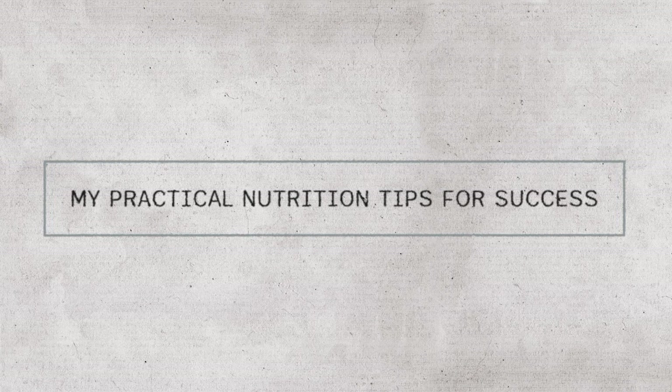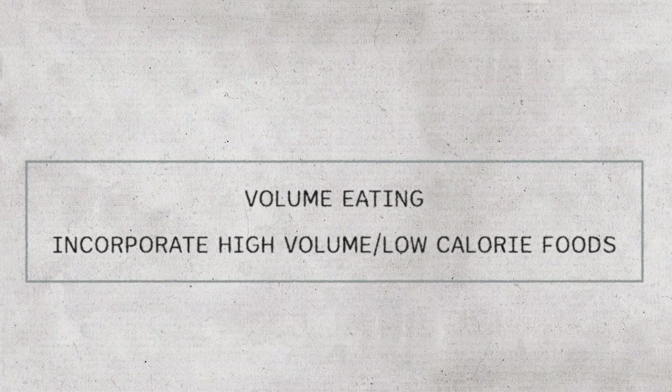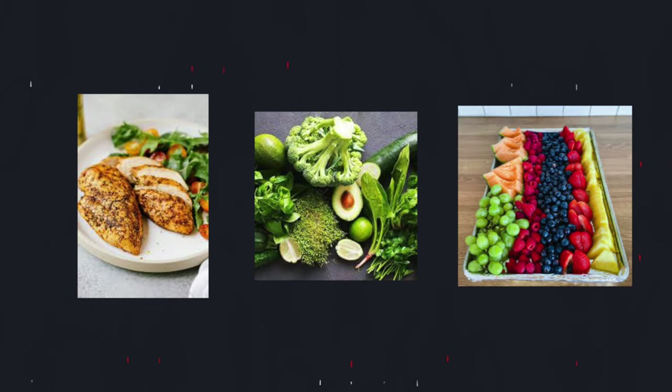Here are some practical nutrition tips for success. First: batch cooking or meal prepping. Dedicate a couple of hours each week to preparing meals. Don't try to be fancy — stick to things you know, that are easy to cook, and that you enjoy eating. If you make it overcomplicated, you're adding stress and making the diet phase even harder. Next is volume eating — incorporate high-volume, low-calorie foods that keep you fuller for longer. Eat lots of veggies with every meal, keep your fruit intake high, and keep your liquid intake high with sugar-free drinks. Half the battle when dieting is staying full and avoiding cravings.